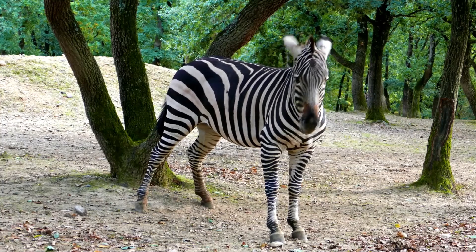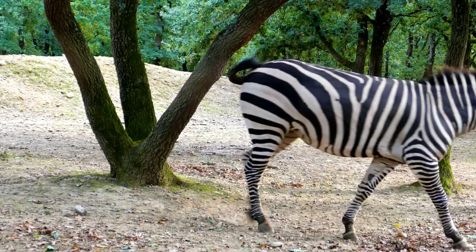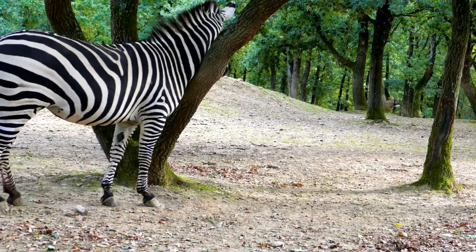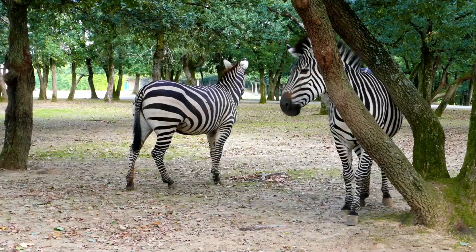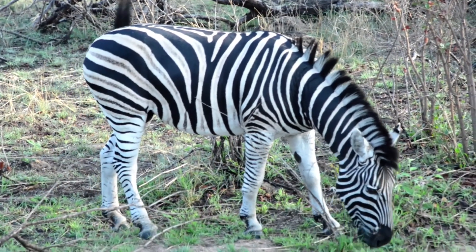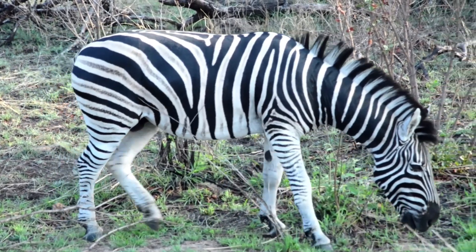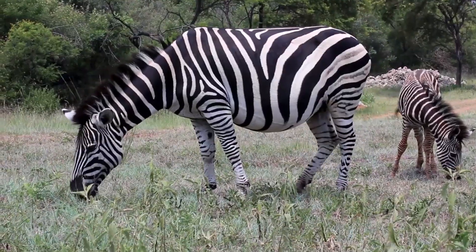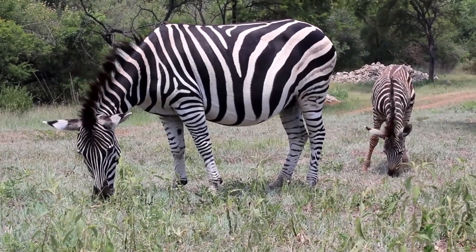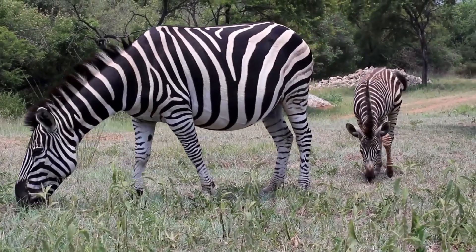Zebras are generally not considered dangerous to humans. They are herbivores, which means they eat only plants, and they don't typically attack humans unless they feel threatened or provoked. However, like any wild animal, zebras should be respected and given plenty of space. In some cases, zebras can be unpredictable and may behave aggressively if they feel threatened or cornered. It's always best to observe zebras from a safe distance and not to approach or disturb them in their natural habitat.